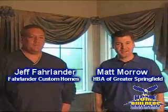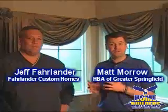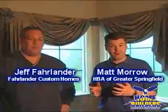Hi, I'm Matt Morrow with the Home Builders Association of Greater Springfield, here today with Jeff Farlander who built this year's St. Jude Children's Research Hospital Dream Home, and it's in Kelby Creek subdivision.